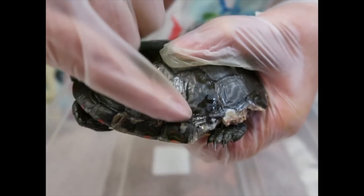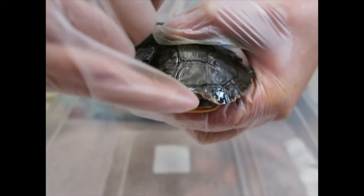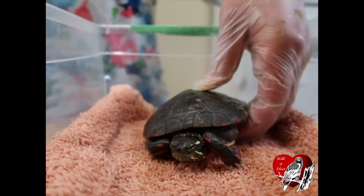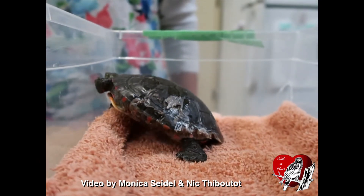The goal for all animals admitted to Wild at Heart is a successful release back into the wild. If you see a turtle trying to cross the road and it is safe for you to stop and handle it, please help it in the direction it is already going.